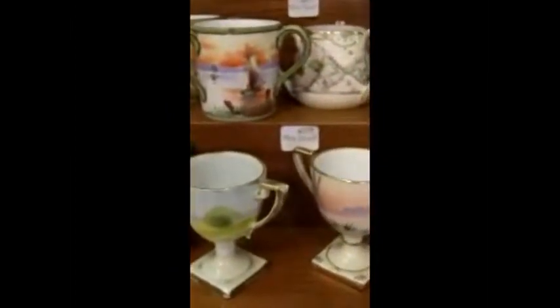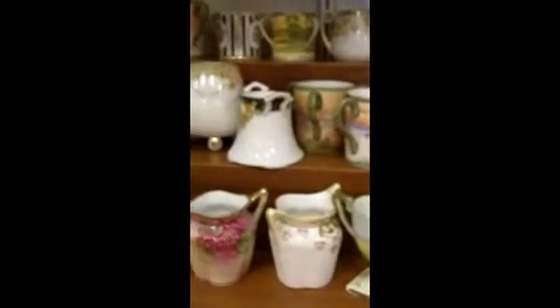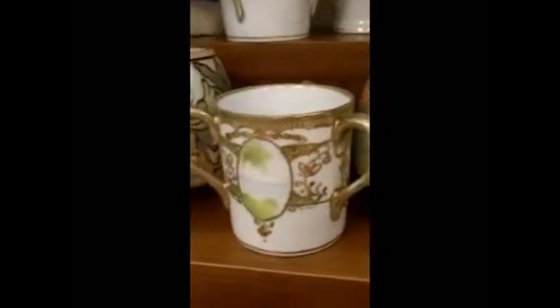Today, I wanted to show you our collection of Antique China Toothpick Holders. All these toothpick holders were collected by one lady, and they are all Nippon toothpick holders. Each one is hand-painted. They're really beautiful to see.